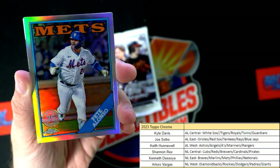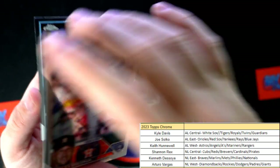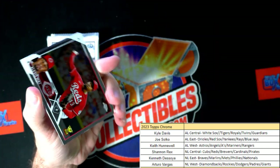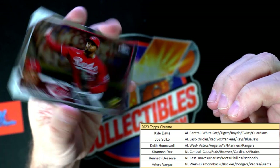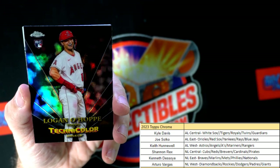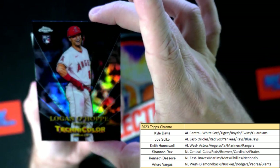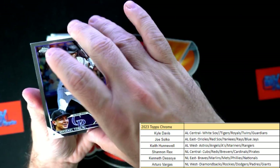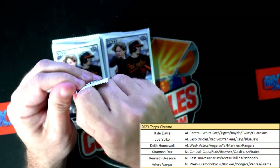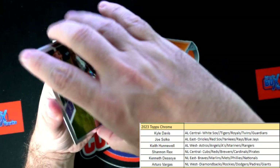There's a Pete Alonzo 35th anniversary stamp refractor going out to Kenneth D. Kenneth D, how you doing man? And there is the Logan Ohop Technicolor rookie card - American League West, Keith H continues the dominance in the break by winning the filler division. American League West is hitting in this break, my goodness.